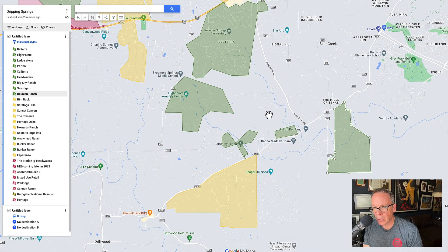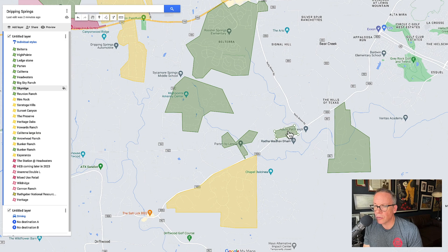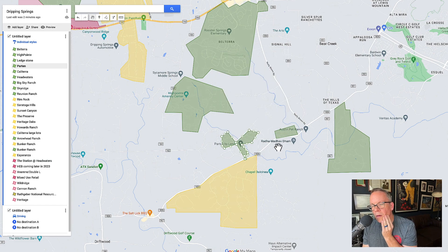Two other neighborhoods to look at — master plan communities. This is Sky Ridge, a newer community where you can still get new construction. And this is Parton — I've done a video on Parton — also a master plan community. The thing with these is you're going to have higher tax rates because they are master plan communities and they're newer. That means it's usually front-loaded on the MUD taxes and things like that.